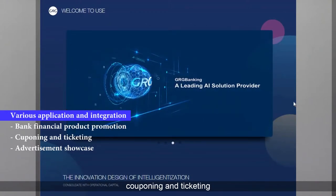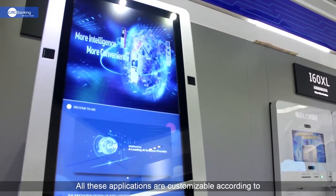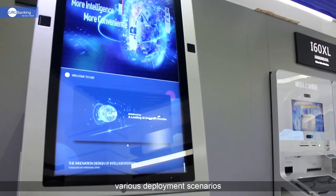These include couponing and ticketing, advertisement showcasing, and more. All these applications are customizable according to various deployment scenarios.